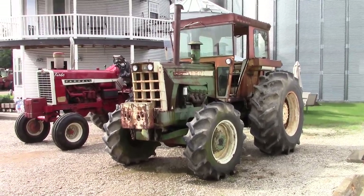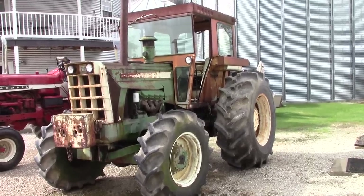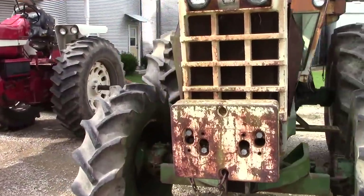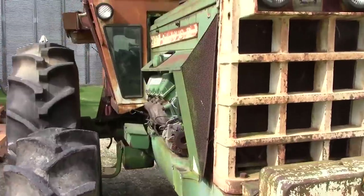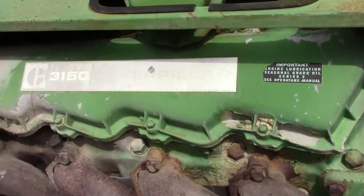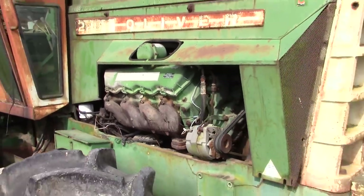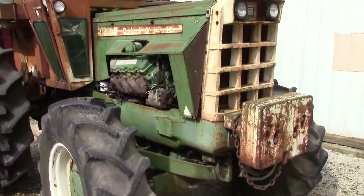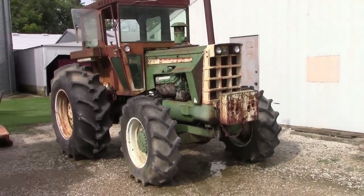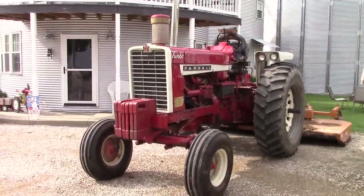Here are two muscle tractors in the Wathen collection. The first is an Oliver 2255 with a cab and front wheel assist, featuring a Caterpillar 3150 V8 engine — this was the top of the line in 1972 for the Oliver row crop tractor line. There's also a very nice International Farmall 1206 here in the collection.